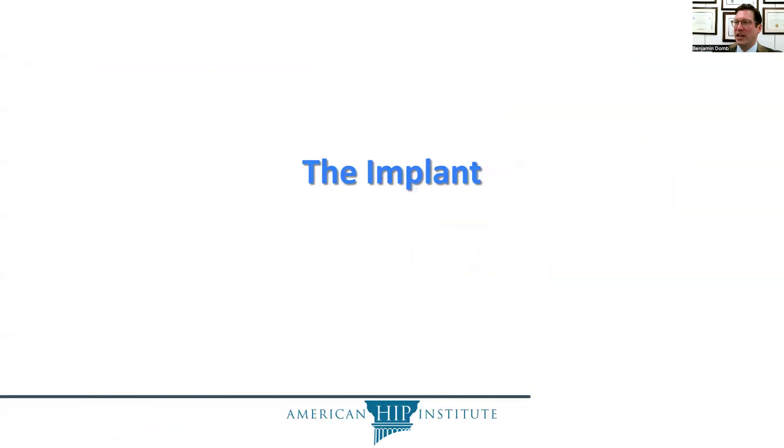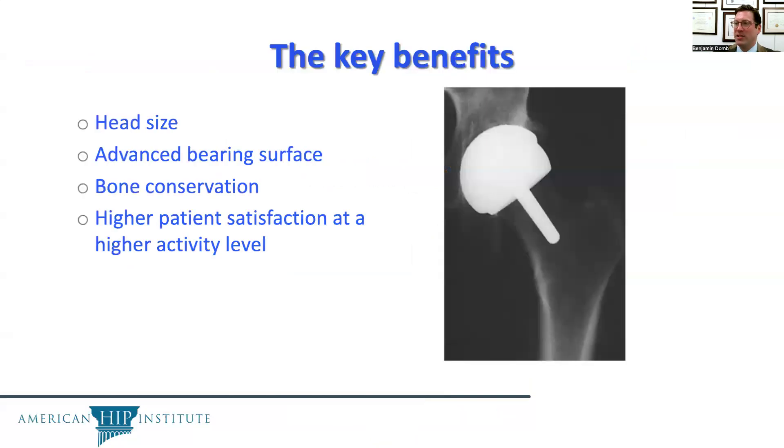As far as the implant, some of the key benefits are the larger head size, the advanced bearing surface, bone conservation, and higher patient satisfaction at higher activity levels.